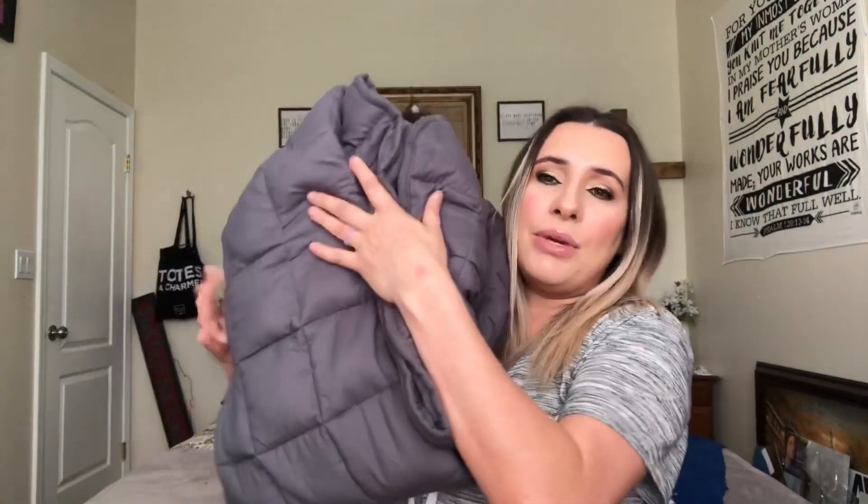I have four kids and they love covering up with it. The purpose of these is it helps you go to sleep faster — if you have a hard time sleeping, a lot of people that switch to these find themselves going to sleep quicker. It also relieves anxiety, so if you're someone that's constantly getting stressed out, you cover up with this and it helps. It just makes you feel comforted.